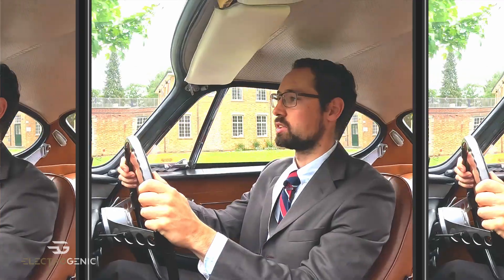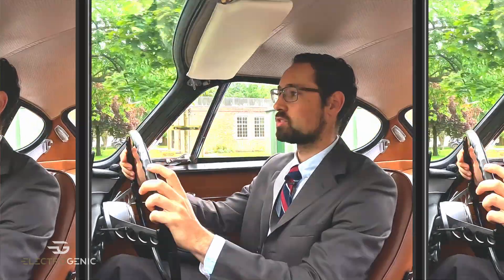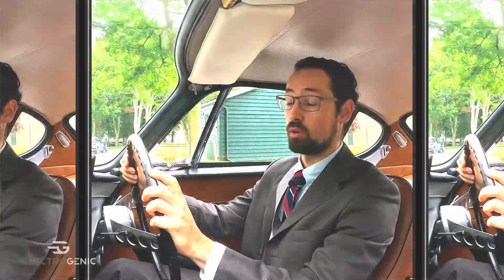We've made it to our destination in record time, and we're here to check out a car that's out of this world.